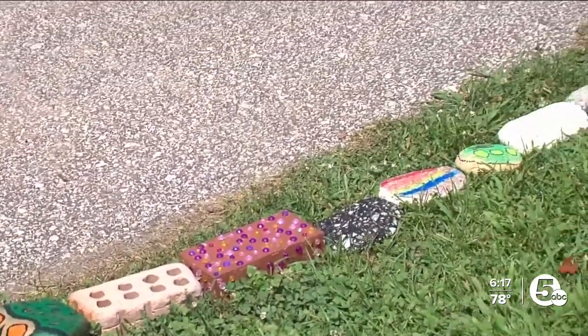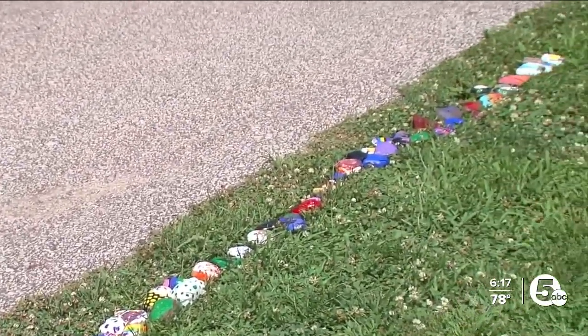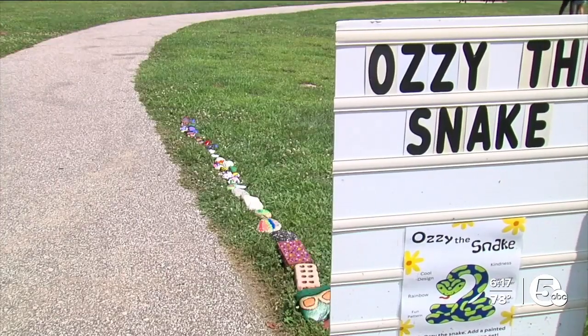As Ozzie the snake winds its way through the park with the addition of new rocks, there are high hopes for the painted stone serpent. If so many people come to this park, it could honestly grow to about 50 feet long. Reporting in Willoughby, Cameron Justice, News 5.